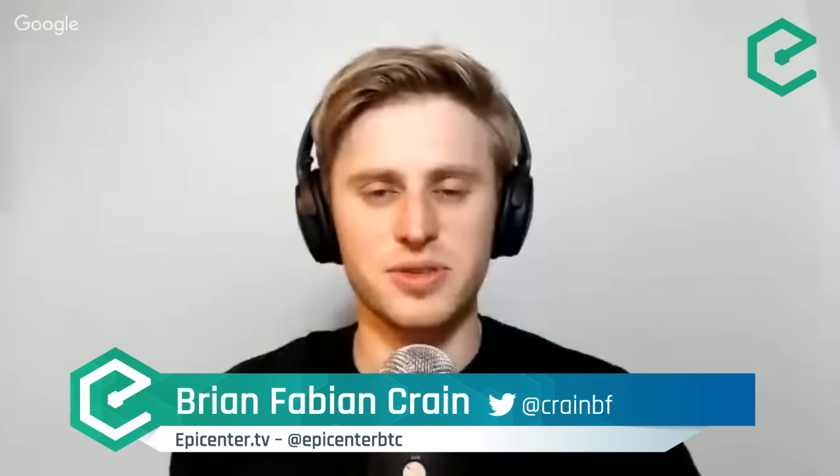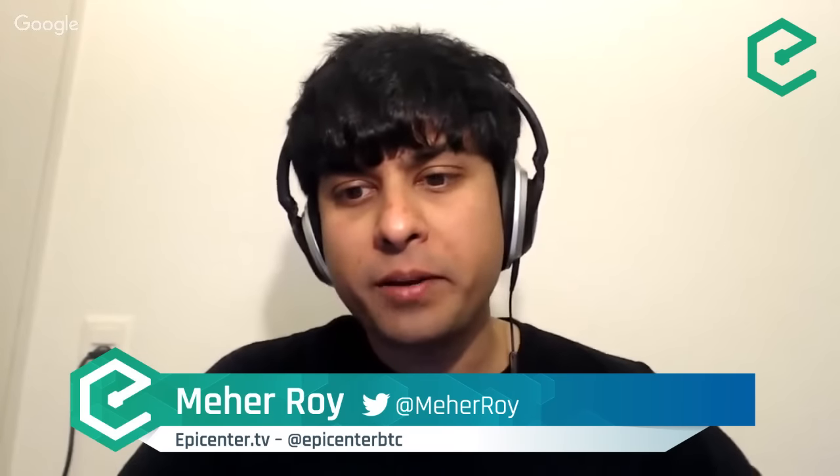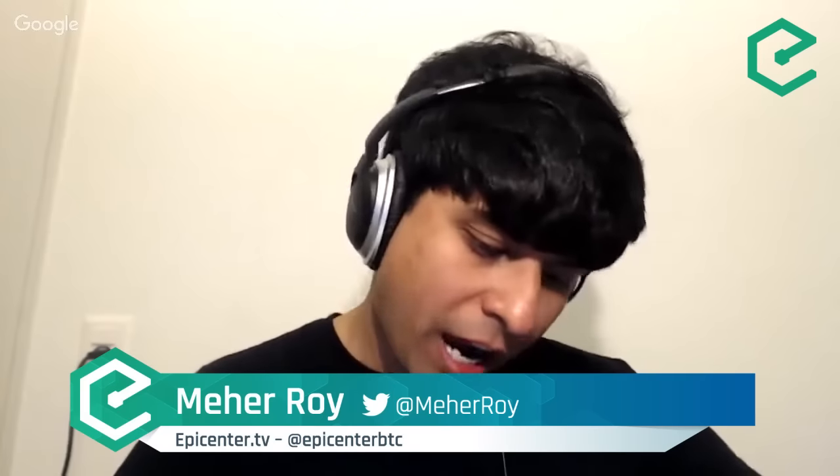Hello and welcome to Epicenter, the show which talks about the technologies, projects and startups driving decentralization and the global cryptocurrency revolution. My name is Brian Fabian Crane, and I'm Meher Roy. Our episode today is focused on the Bitcoin block size debate. We have as guests Andrew Clifford, who is the president of Bitcoin Unlimited, and G. Andrew Stone, who is the lead developer of Bitcoin Unlimited.